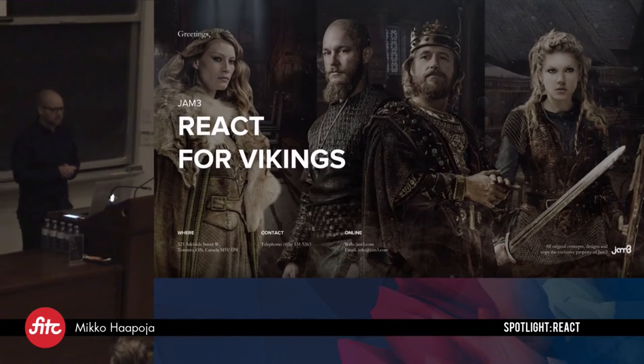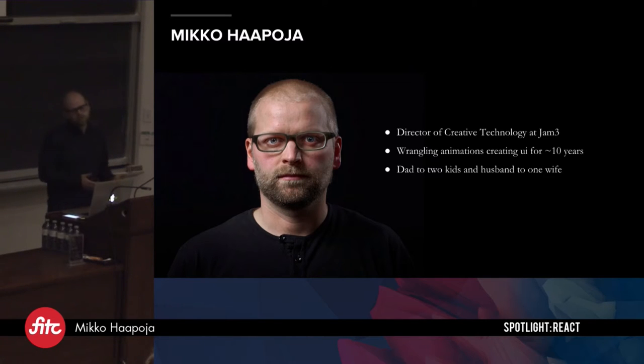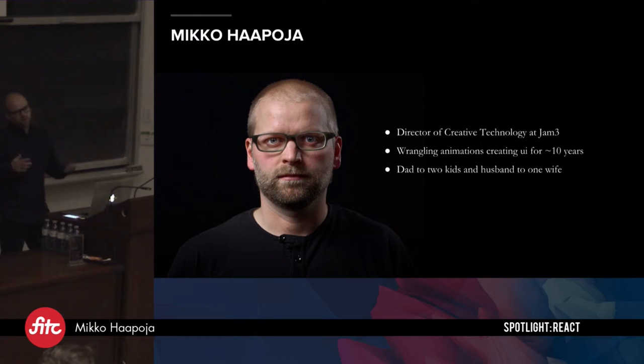So this is going to be React for Vikings. My name is Miko Apoya. I'm Director of Creative Technology at Jam3. I've been at Jam3 for about eight years now, so I hold a lot of hats. Primarily, I direct the way that our technology goes — figuring out new technologies as they come up and what suits our business objectives, what libraries work for what we're known for, and just in general directing technology.